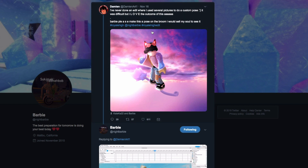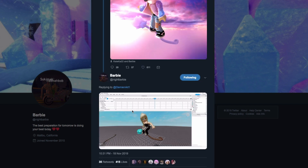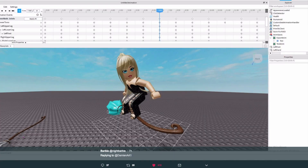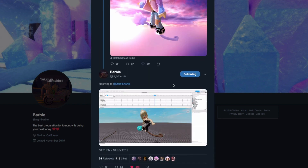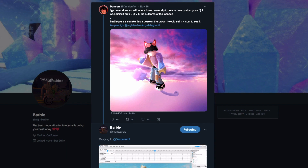Next, user Damienart1 posted a really beautiful edit of themselves surfing on a broomstick, and they asked Barbie: 'Please make this pose on the broom — I would sell my soul to see it.' Barbie replied with a picture where she actually made this in studio, using the broom in-game and animating it. So we may be seeing that as a broom animation in game at some point, which is super cool.